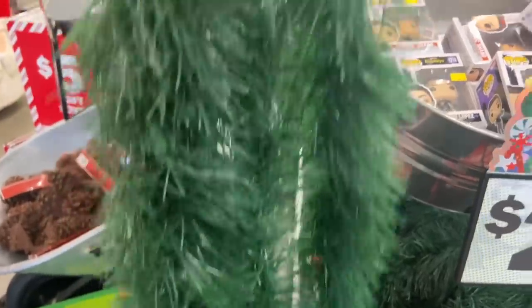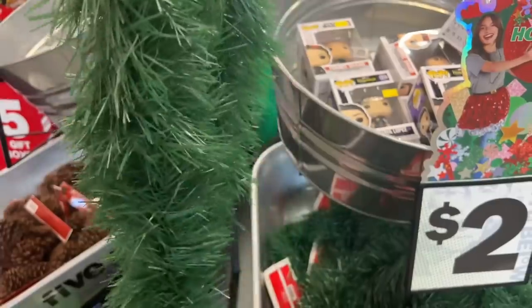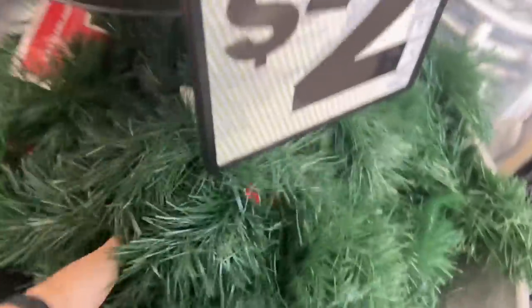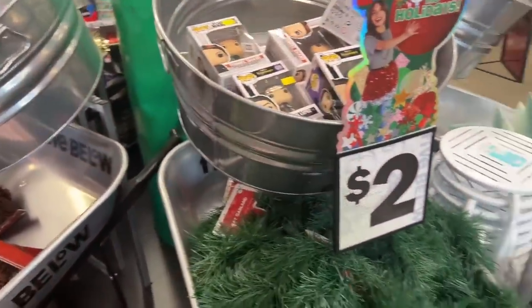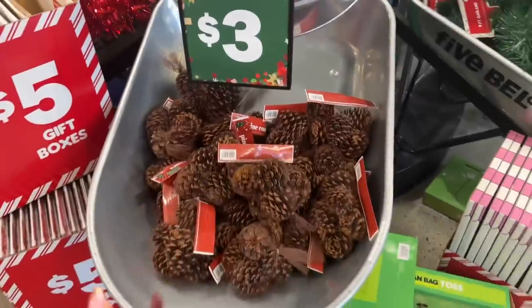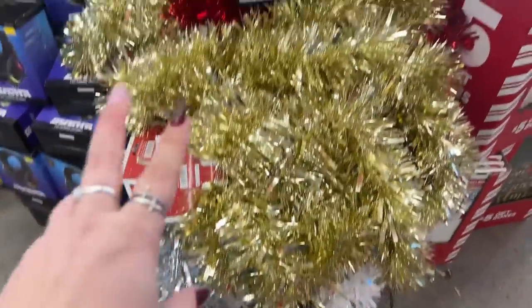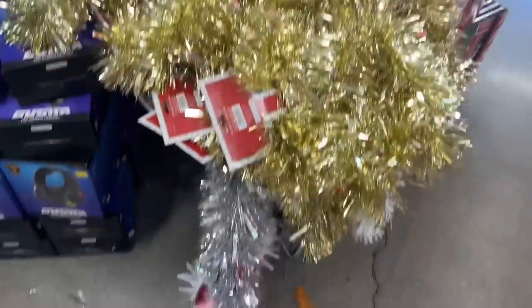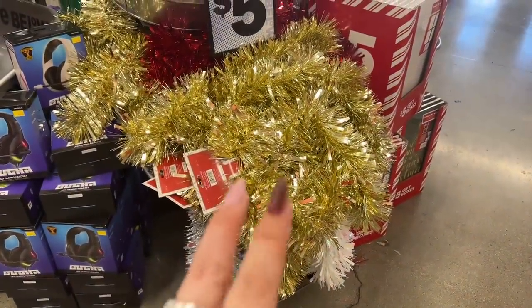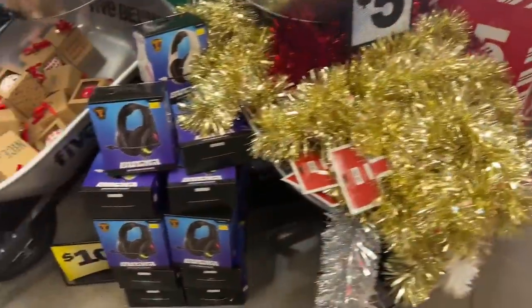They also have a nine-foot garland for three dollars, which is really poofy. Even if you take a Dollar Tree item and add garland or make a mistletoe for Christmas — I'm crafting a little more this Christmas. They have pine cones for three dollars and they smell good. They have gold, red, and silver available, and the nine-foot tinsel garland is also three dollars.